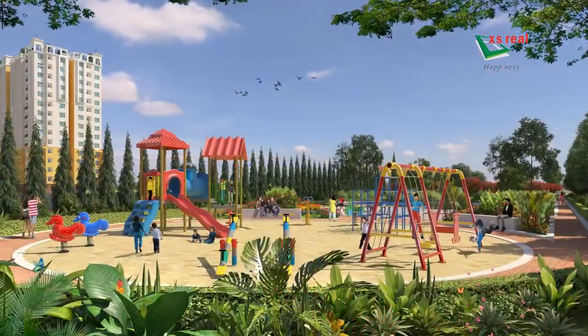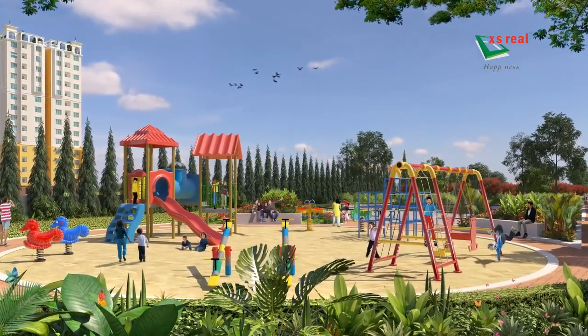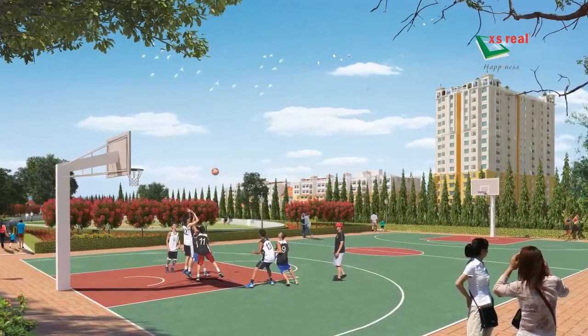A play area for children with their choicest play items, a skating rink, shuttle court, volleyball court, and basketball court.